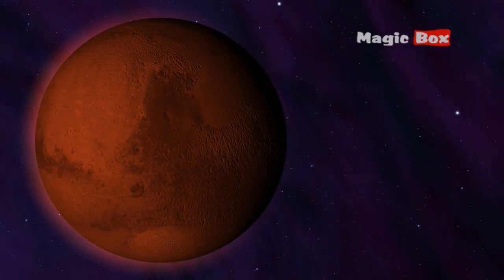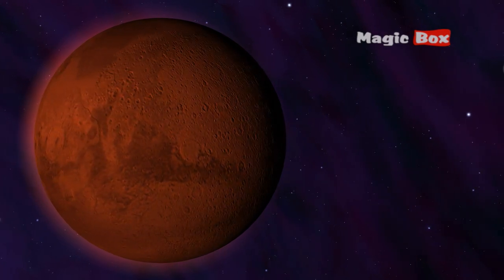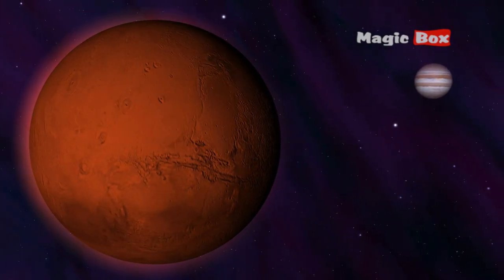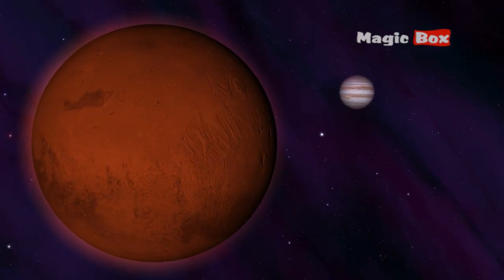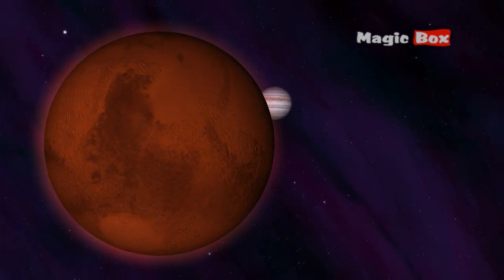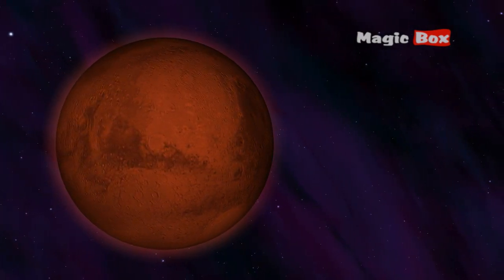Mars is called the Red Planet. This cold and dusty planet is covered in red dust. Sometimes the wind whips this up into huge red sandstorms.